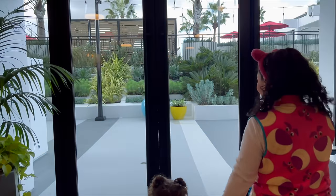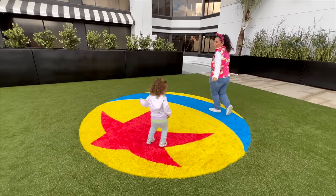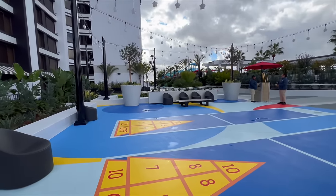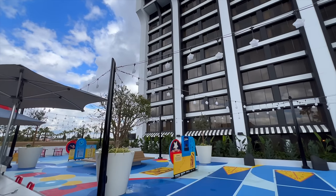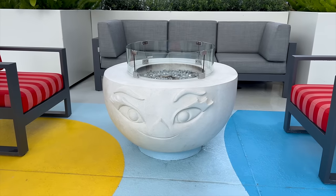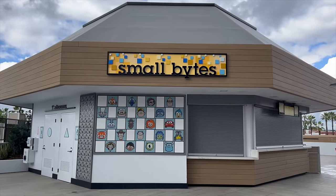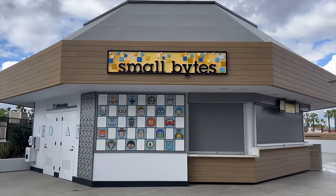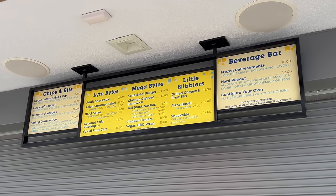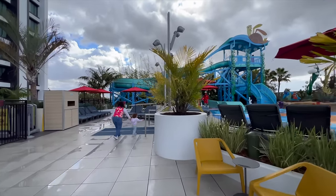We just made our way outside and it looks so, so beautiful — plants everywhere, a bunch of things to do. The nice part is pretty much everyone's inside the parks so we have all of this to ourselves. There's also a pop-up area called Small Bites coming soon according to the cast members, which will have different foods inside the Pixar Place Hotel.